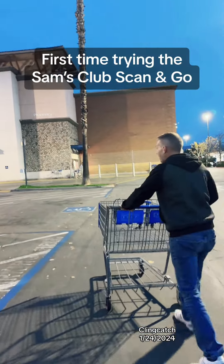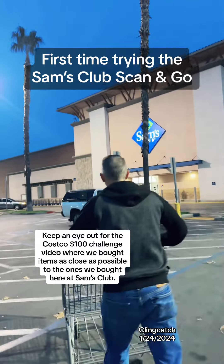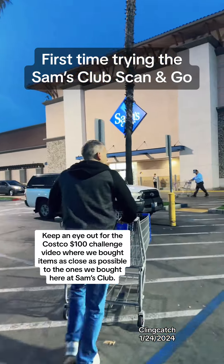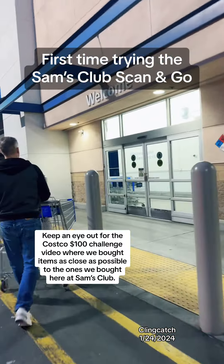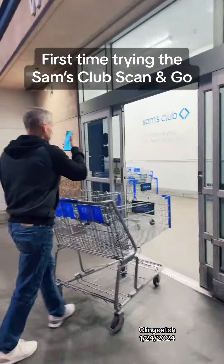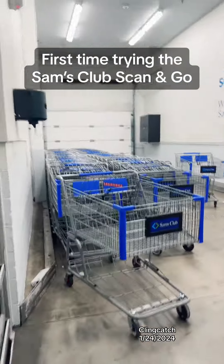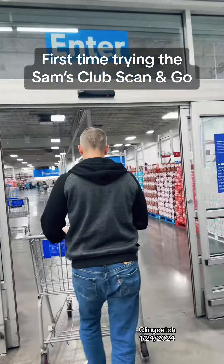Are you excited to try the Scan and Go? Yeah, I'm actually excited about it. Let's see what we can do with the $100 challenge here with the Scan and Go. Last time we were here there weren't any carts, but today there's a ton in here. Here we go.